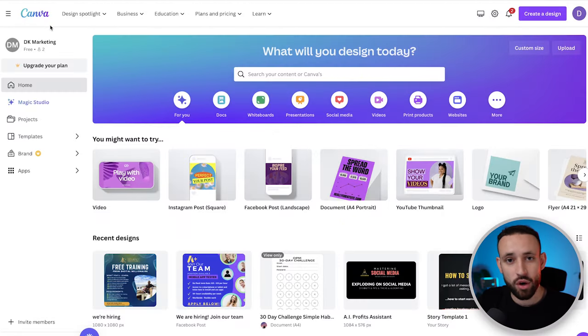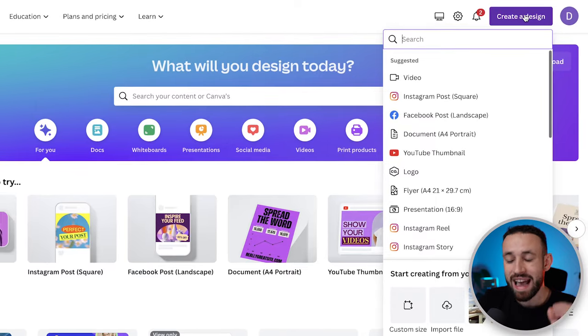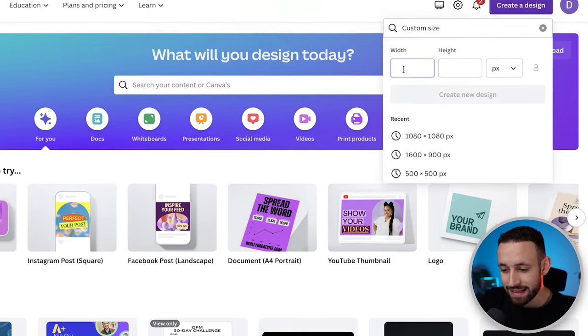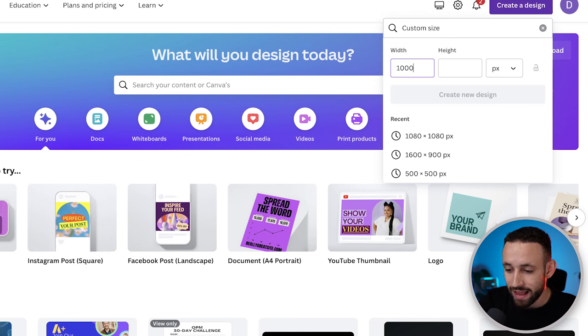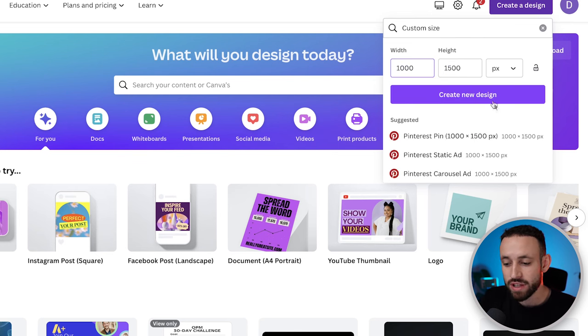Create your free Canva account, then go up to 'Create a Design.' This is a very important step — don't pick any of the preset sizes. Instead go to Custom Size and set it to 1000 by 1500 pixels. Click 'Create a New Design' and now we need to create a simple ad that's going to help us make money.